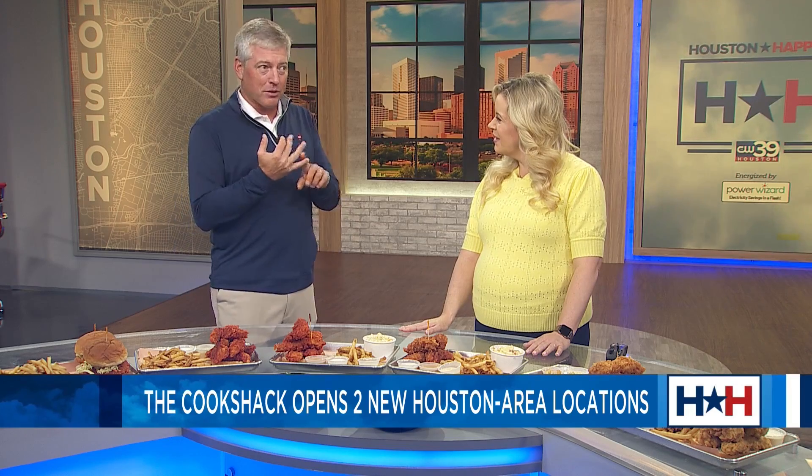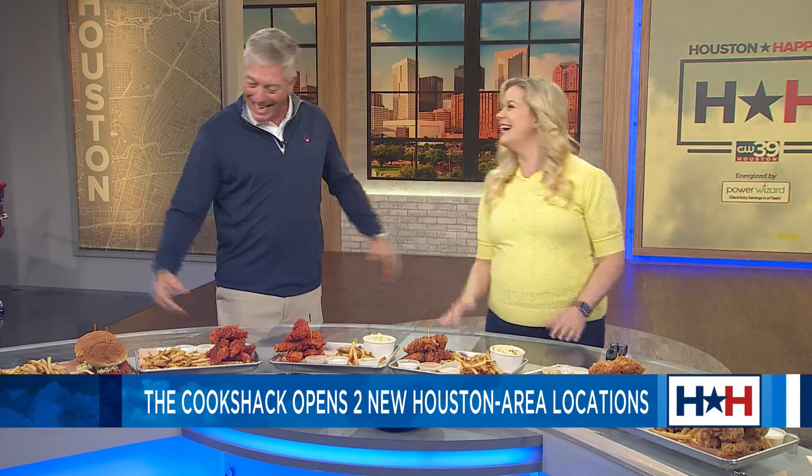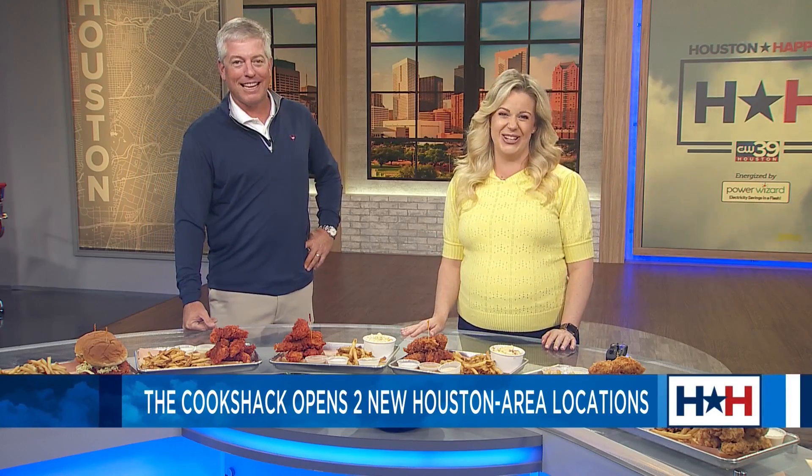Where can people go for more information? We have thecookshack.com as our website. We have four restaurants in Houston: the Washington Heights area, Webster's, Spring, Katy, and one to come in Copperfield. Well, thank you so much for joining us. I really appreciate you. I've enjoyed having you on. Stay tuned — we have plenty of Houston Happens, and I'm going to dig in during commercial.